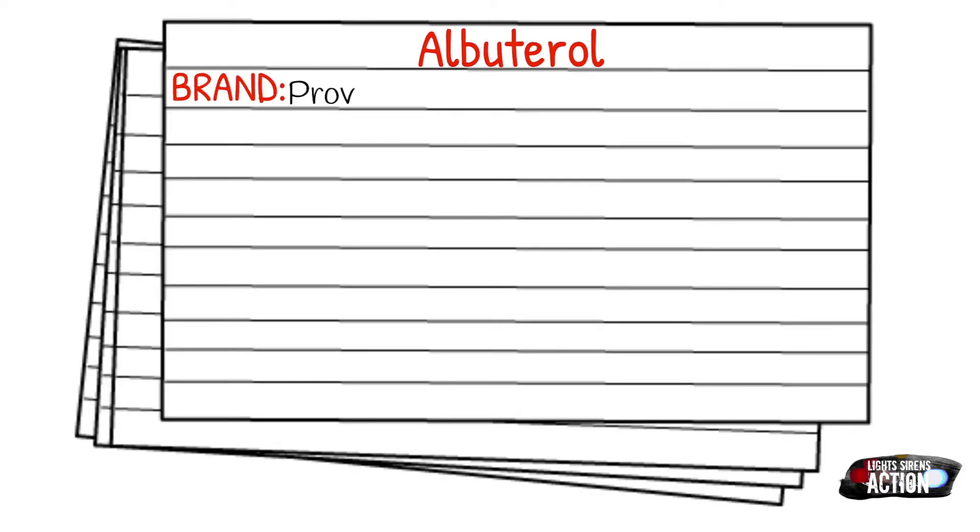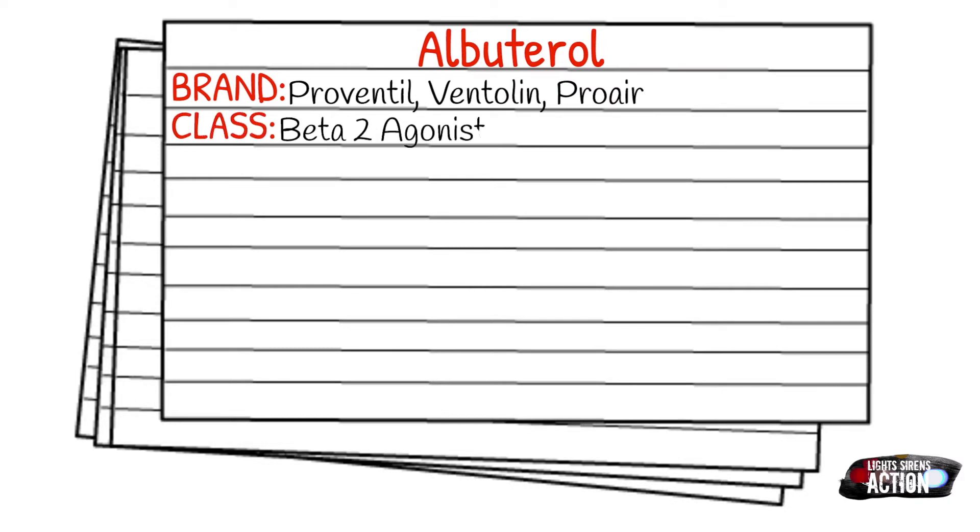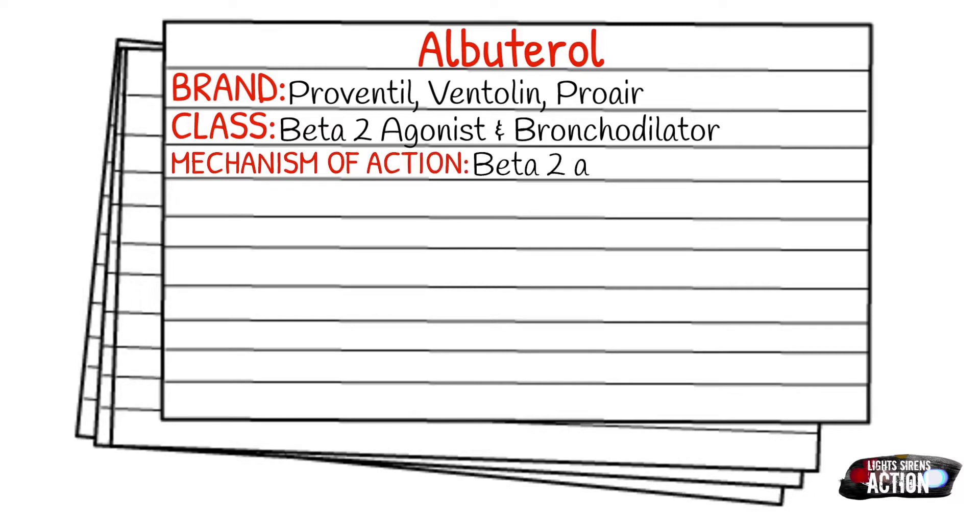Today's medication is called Albuterol, and Albuterol has a few brand names that you'll see out in the field: Proventil, Ventolin, and Proair. Albuterol falls under the class of beta-2 agonists and it's also a bronchodilator. Your mechanism of action of Albuterol is that it is a beta-2 agonist that relaxes the bronchial smooth muscle and the peripheral vasculature.